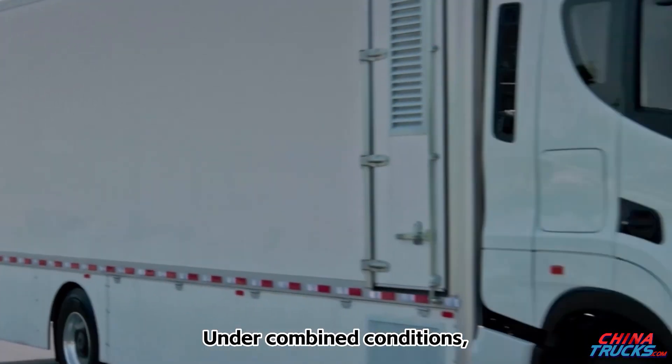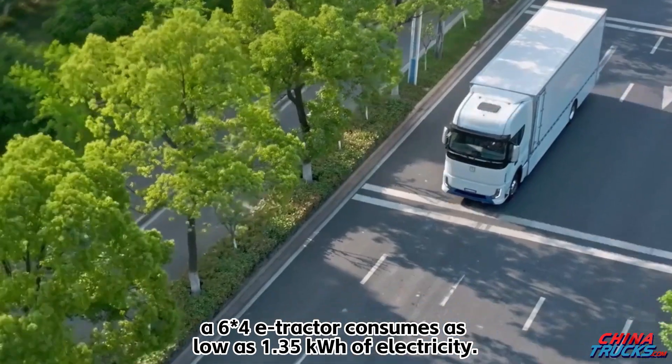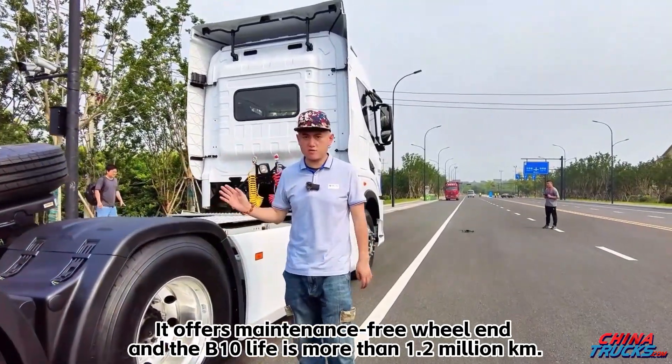Under combined conditions, a 6x4E tractor consumes as low as 1.35 kWh of electricity. It offers a maintenance-free wheel end and the B10 life is more than 1.2 million km.